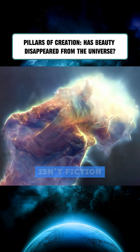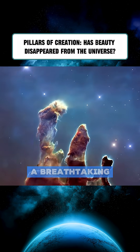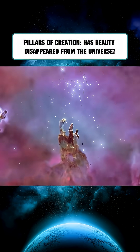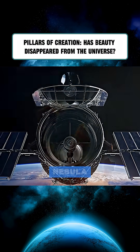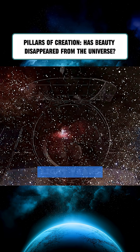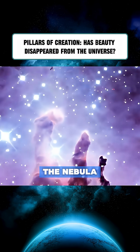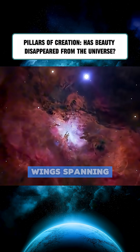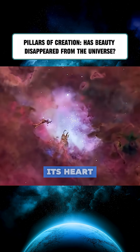Don't blink, because what you're seeing isn't fiction — it's real. This is the Pillars of Creation, a breathtaking cosmic structure. In 2015, the Hubble Space Telescope turned its lens toward the Eagle Nebula, located 6,500 light-years from Earth, and captured this stunning image. The nebula resembles a giant eagle with wings spanning 100 light-years, and the Pillars of Creation lie right at its heart.